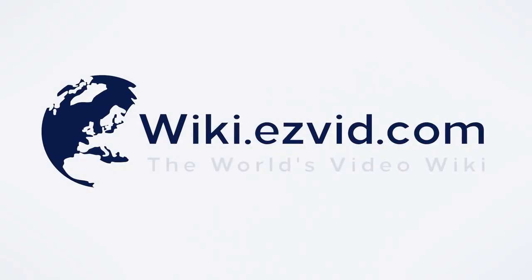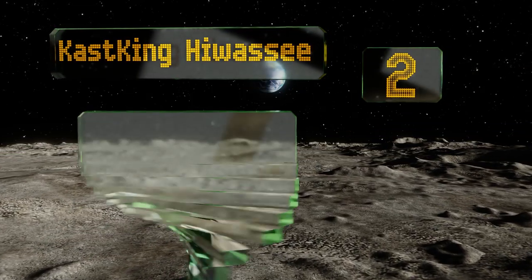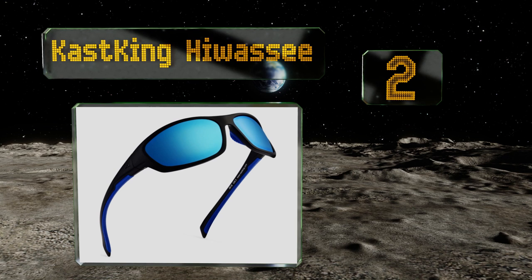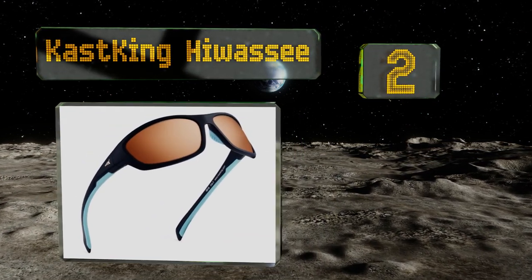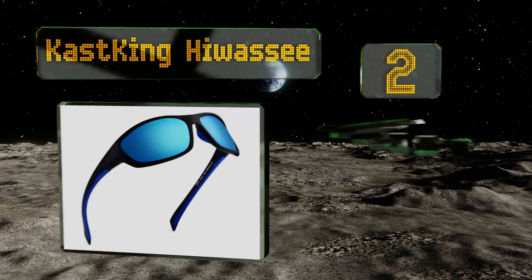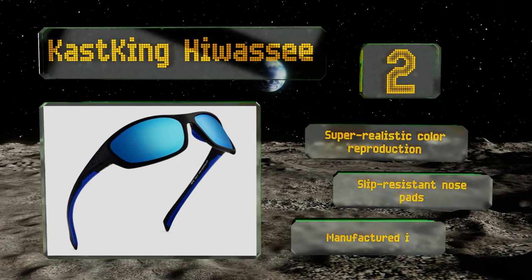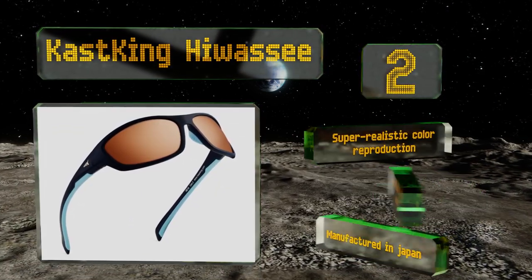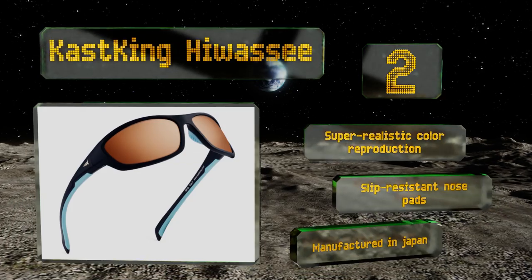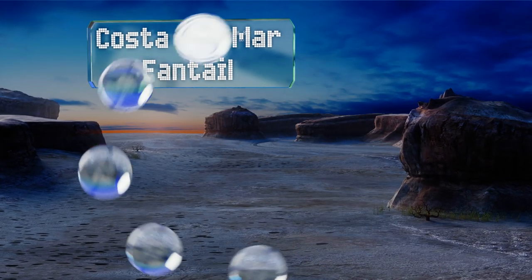At number two, the CastKing Hayabusa may not have as much fancy technology as the premium brands, but they are without a doubt the best sub-$50 pair you can buy. They feature polarized, impact- and scratch-resistant lenses and a slightly flexible frame. They boast super realistic color reproduction and slip-resistant nose pads, and are manufactured in Japan.